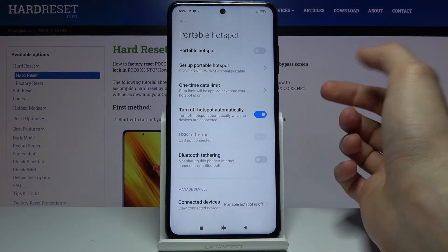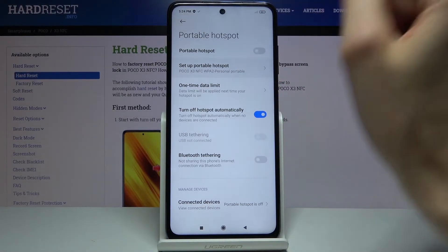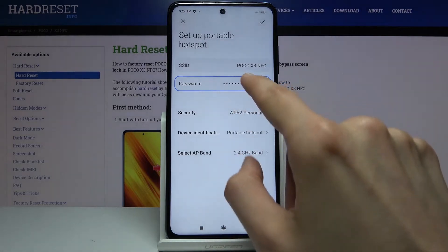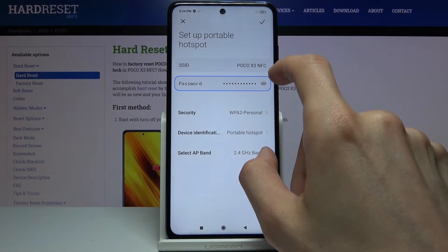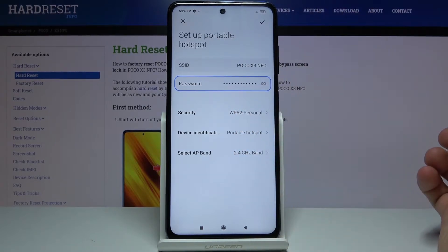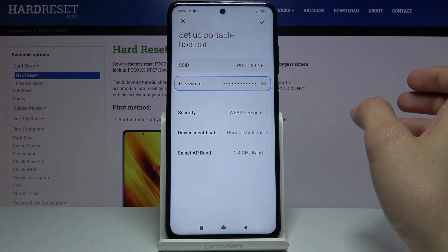Once you hold it, it takes you to settings and from here you want to tap on 'Setup Portable Hotspot.' As you can see there is the SSID, which is going to be the name of the Wi-Fi. You can change it if you want or keep it as it is — it's completely up to you, as it's what you'll be looking for in the Wi-Fi list.